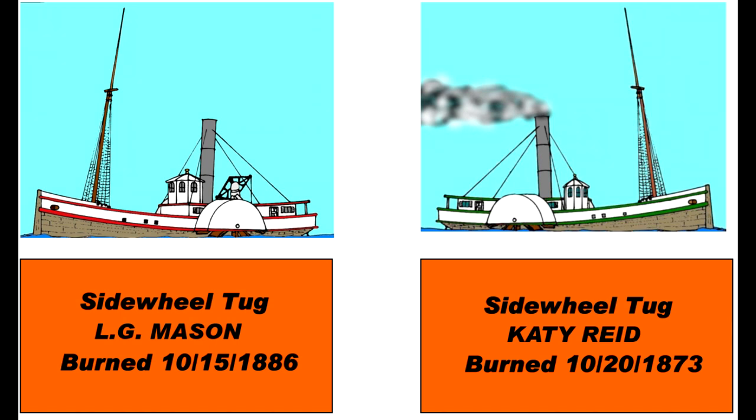The second candidate was the Katie Reed, official number U.S. 14255, a side-wheel tug built in 1867 at Dupree, Wisconsin. She measured 101 feet by 25 feet by 10 feet, 103 tons. Lost on October 20, 1873, in the Saginaw River at Salzburg. Noted: burned.